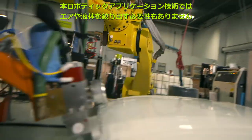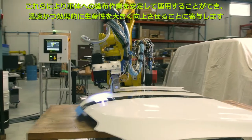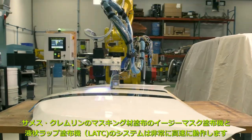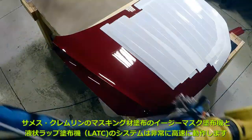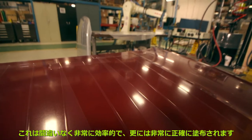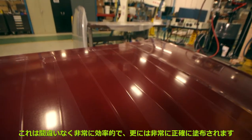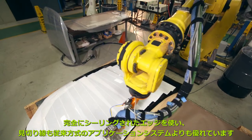Our robotic technologies eliminate that concern, working quickly and effectively to apply unbroken streams of liquid to the vehicle's surface. Saamez Kremlin's EZ-Mask applicator and liquid applied transit coating systems are remarkably faster, undeniably more efficient, and result in absolutely precise, completely sealed edges — easily outperforming traditional manual application systems every time.